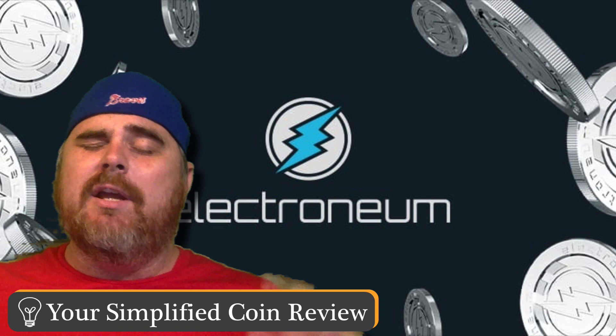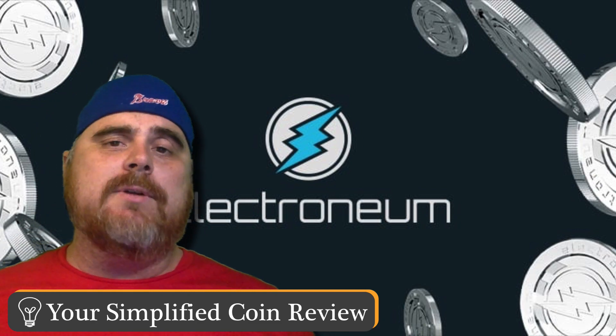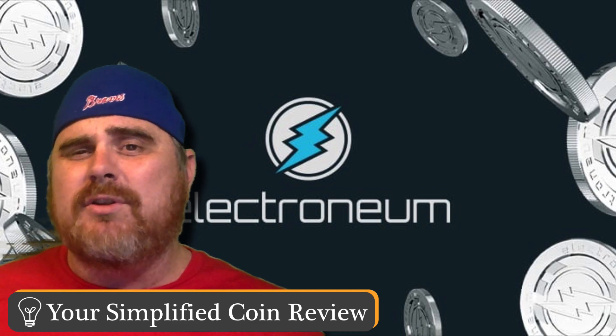Hello and welcome to your Simplified Coin Review. If you haven't joined us before, become a subscriber to our channel. We'd love for you to become part of our community here at BitBoy Crypto. Just go ahead and hit that subscribe button, smash the like button, and make sure to click the bell so you get notifications when we post a new video.